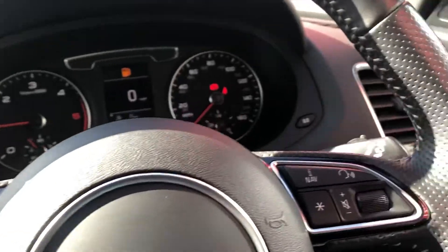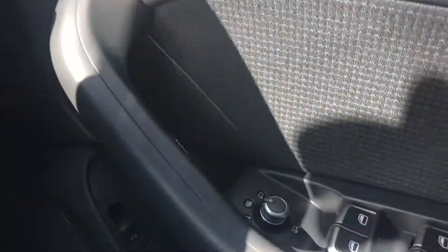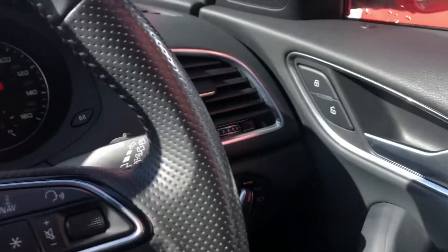Dual-zone climate control, six-speed manual gearbox, electric handbrake, cruise control, auto lights. Huge spec on this car, nicely rounded off with electric folding mirrors and electric windows.